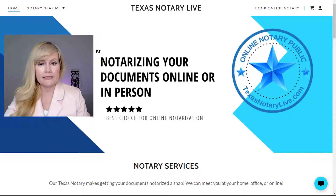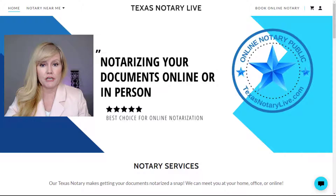Do you have a document that needs to be notarized ASAP? Are you unable to travel and want a notary to come to you? Maybe you have a loved one in the hospital and they need a power of attorney notarized. We can help you.